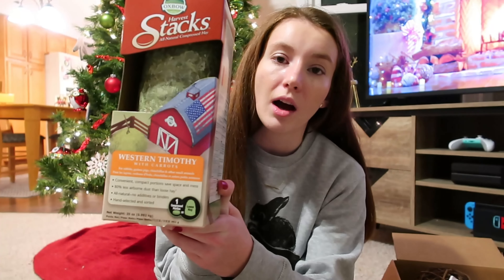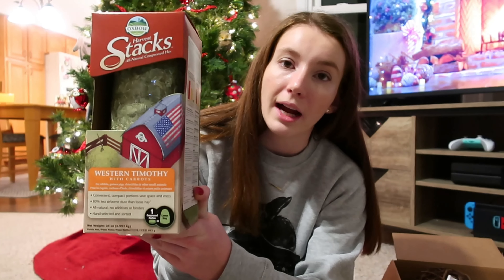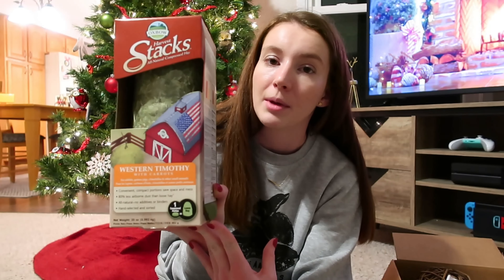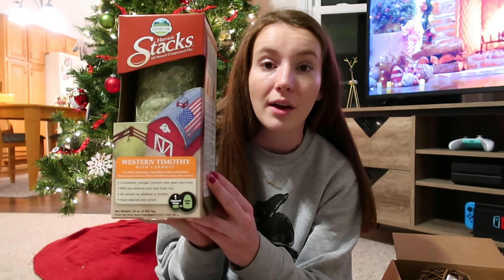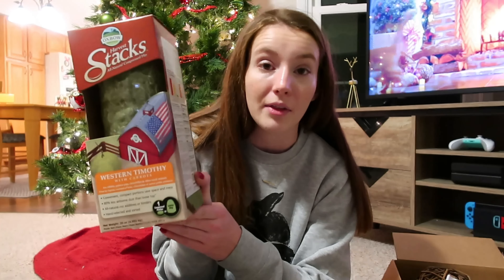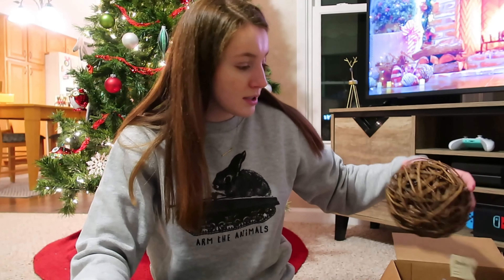The other food-type thing I got is these Oxbow hay stacks — the timothy and carrot variety. The guinea pigs absolutely love these. They don't get timothy hay that often because I'm very allergic to it, so I feed bluegrass instead. They really love these, and they're an easy way for me to give them some timothy treat hay without having an allergic reaction. They are a little expensive, but I thought they were a good Christmas gift.